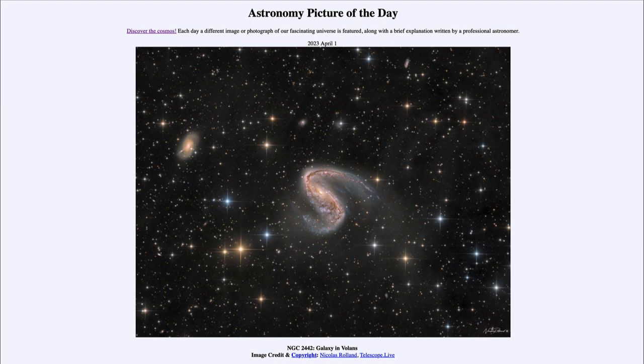So that was our picture of the day for April 1st, 2023 — titled NGC 2442: Galaxy in Volans. We'll be back again tomorrow for the next picture, previewed to be Messier 57, so we'll see what that is about tomorrow. Until then, have a great day everyone, and I will see you in class.